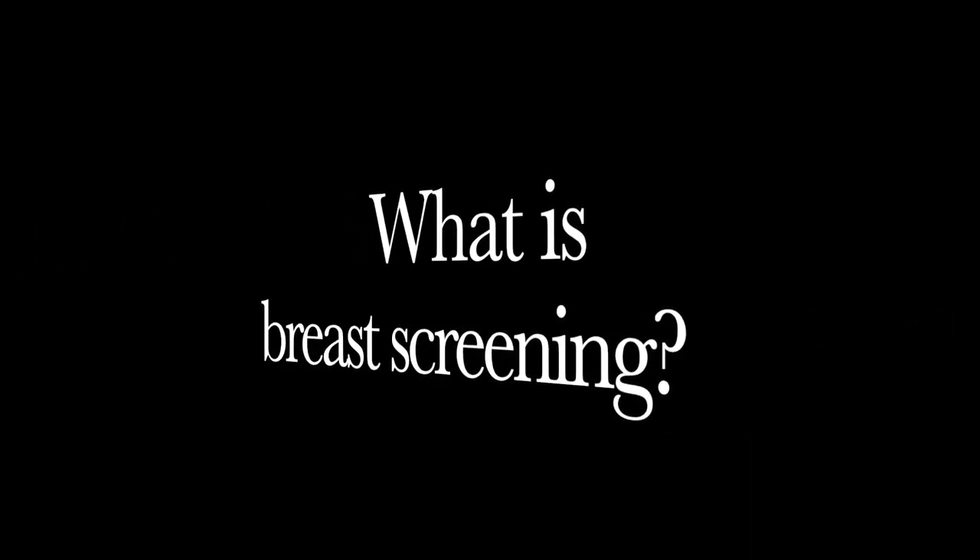So firstly, what is breast screening? Breast screening is a type of screening through an X-ray called a mammogram of the breasts. Anyone registered with a GP as female will be invited for an NHS screening every three years between the ages of 50 and 71.